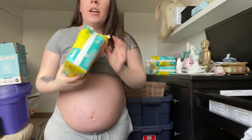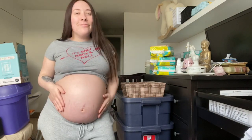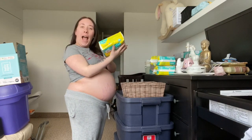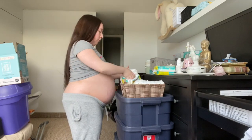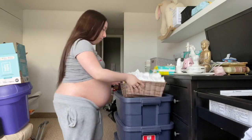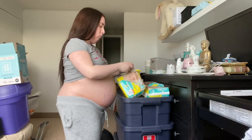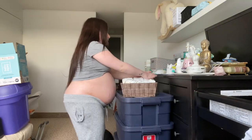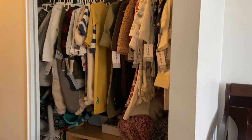Oh my god they smell so good - they smell like a newborn baby's bum! Look how tiny these are, oh my goodness. That looks super cute - how satisfying is that?